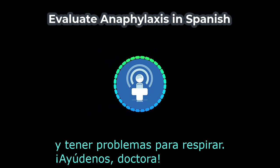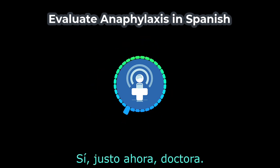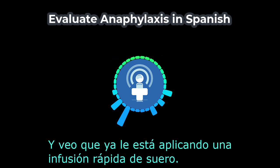¡Ayúdenos, doctora! Paige, ¿ya le has dado epinefrina? Sí, justo ahora, doctora. Muy bien. Y su presión arterial es de 100 sobre 50, ¿verdad? Sí, doctora. Acabo de tomar esta presión. Y veo que ya le está aplicando una infusión rápida de suero. Así es.